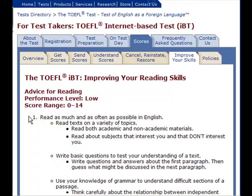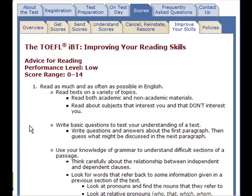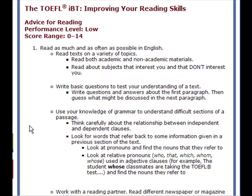Number one: read as much English and as often as possible. Read text on a variety of topics — both academic and non-academic materials. Read about subjects that interest you and that don't interest you. Write basic questions to test your understanding of a text. Write questions and answers about the first paragraph, then guess what might be discussed in the next paragraph. Use your knowledge of grammar to understand difficult sections of a passage.